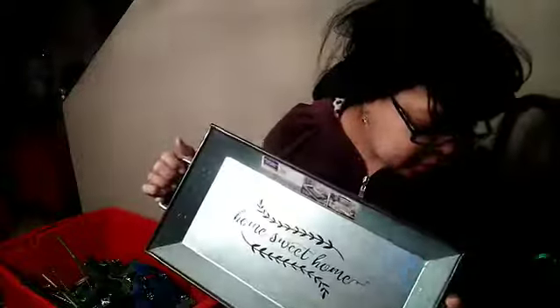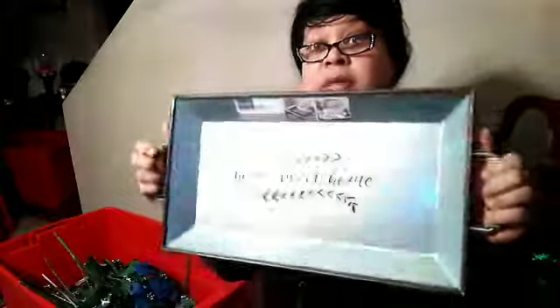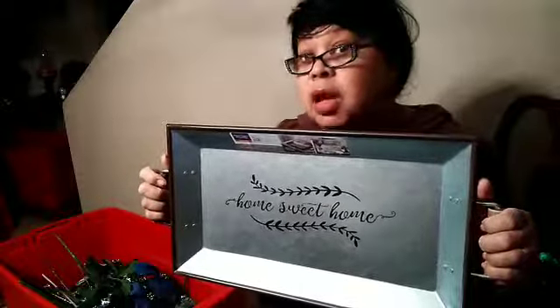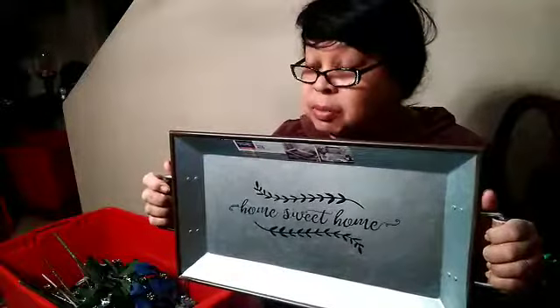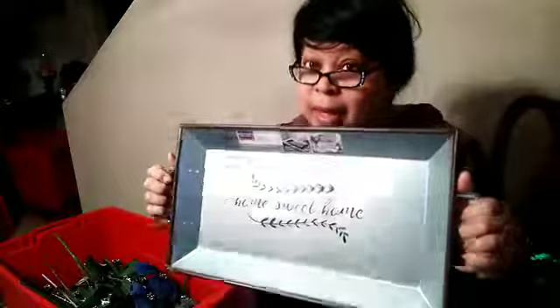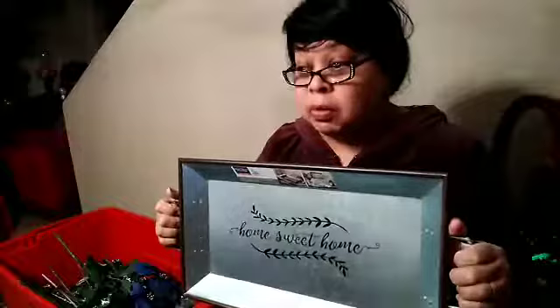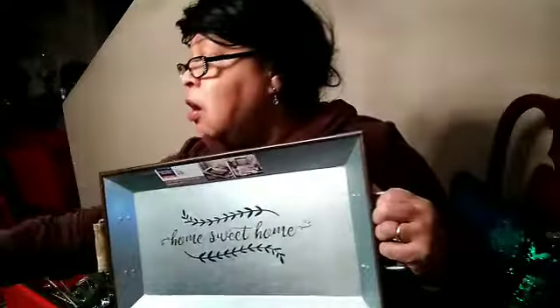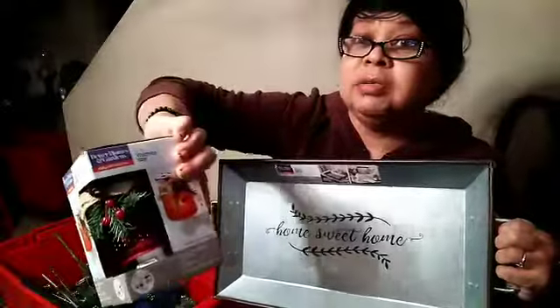And the flowers — I went over to the floral department and that's where I found all these flowers. They were not with Christmas — they were in the floral department. You gotta search around and look. This was in home decor — it was not in Christmas because they're beginning to separate some things and put it back in the home area. Keep searching — I found this in the home area with the candles.